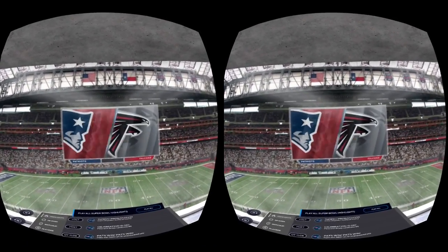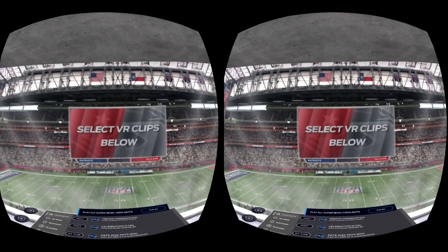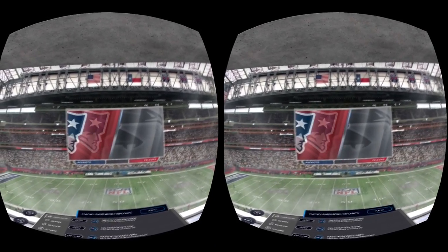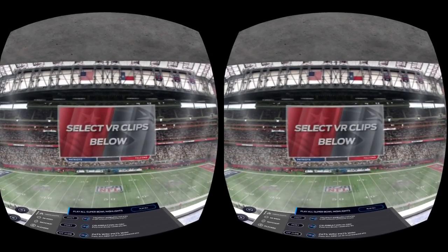So it is just clips — unfortunately they did not broadcast the entire game. Hopefully next year, you know, it's still new technology, but man, totally awesome the way that they did this.